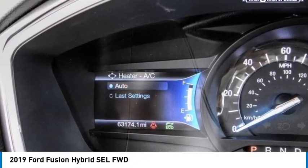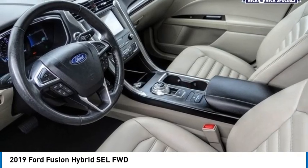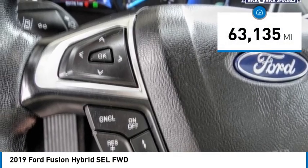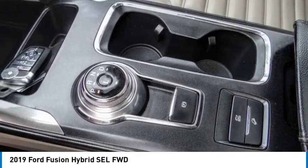Take a ride in the 2019 Fusion Hybrid — you can have both impressive power and great economy in a Fusion, and it is priced below $25,000. This vehicle has less than 65,000 miles. Searching for a dependable vehicle that looks great too? You found it, so stop in today.